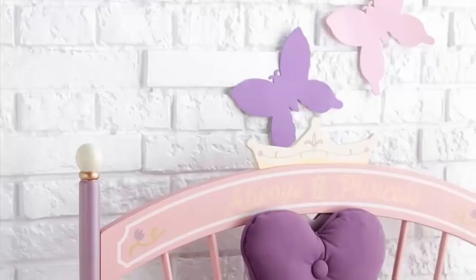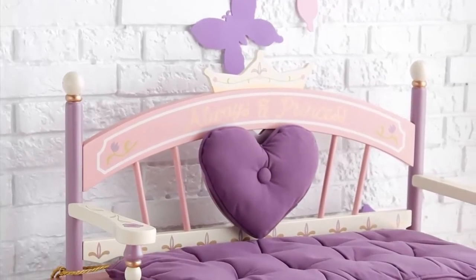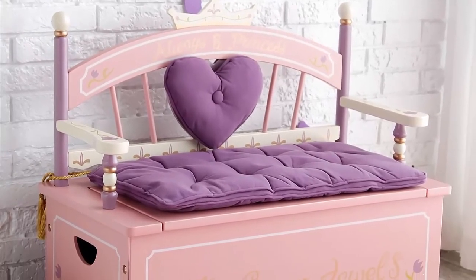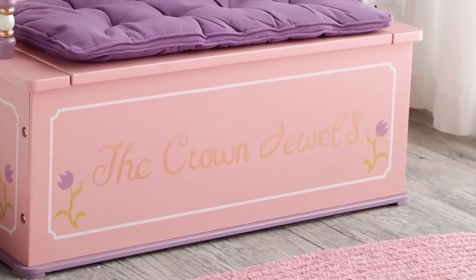Number 1. Your little princess won't need a fairy godmother to help her put her toys away when she has this adorable toy chest. The top opens up for toy storage, but the cushion on top is the perfect place to sit with a good book or share secrets with good friends. Best of all, the colors and design will fit right in with any princess-themed bedroom.